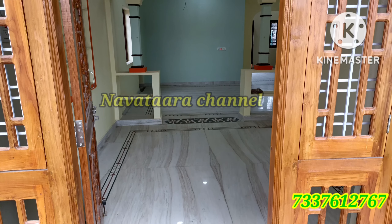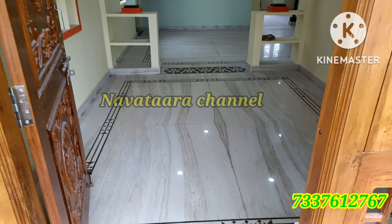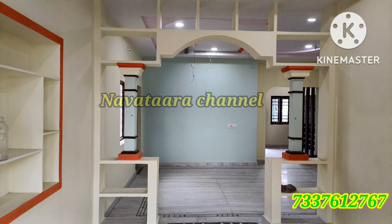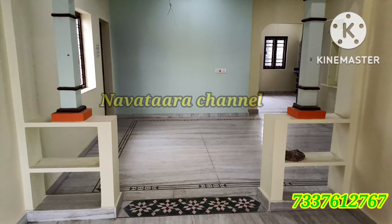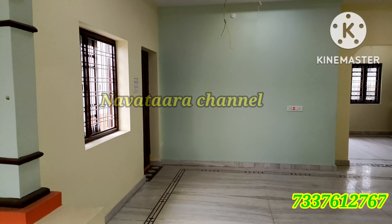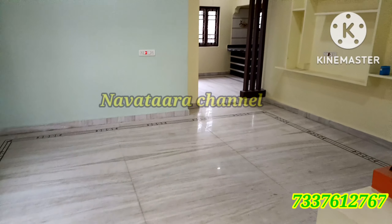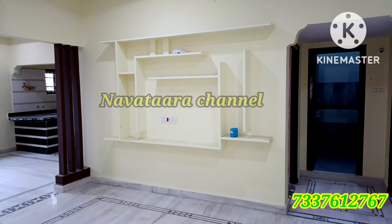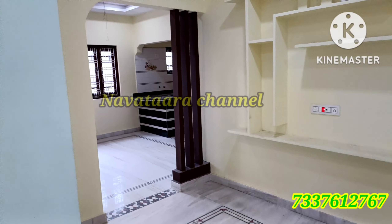This house is a G Plus 1 independent house with G Plus 2 permission, so we can construct the second floor in the future. The main entrance is west facing and the front is north facing. The first floor is 3BHK. The total land is 200 square yards. This house is in GHMC limits, so everyone is eligible for a loan. We have two bore water and Manjira water connections. There are two houses available.